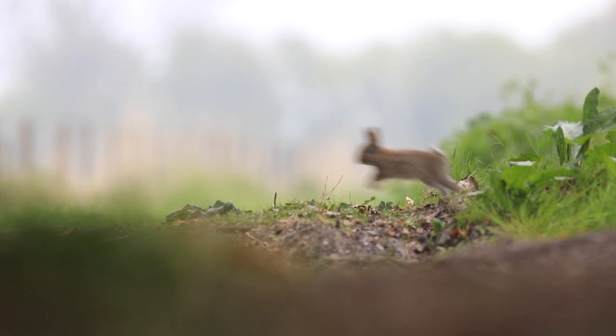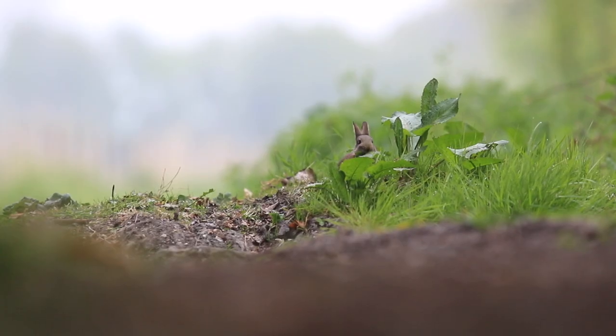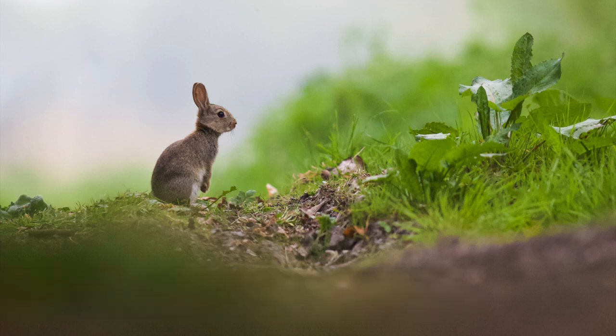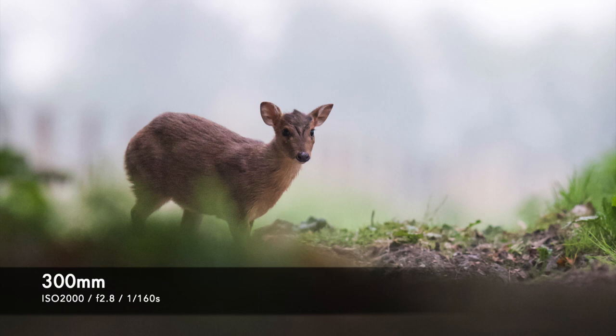I've just been filming some kits — a kit is a baby rabbit, and they are so, so cute. And whilst I was doing that, a muntjac appeared as well, which I managed to get a nice photo of.